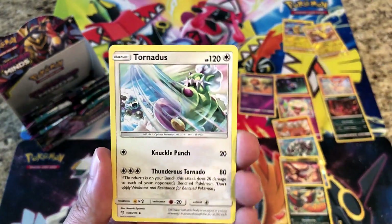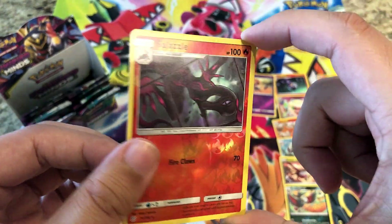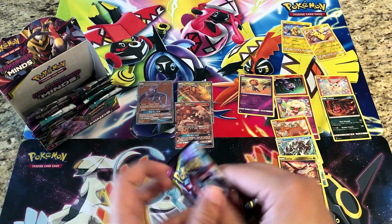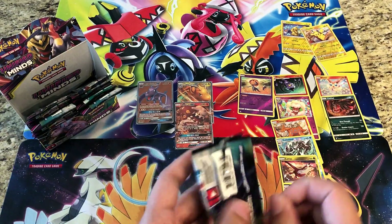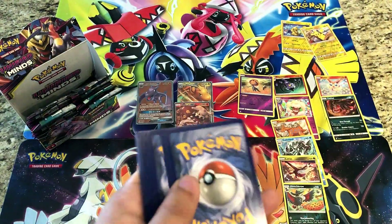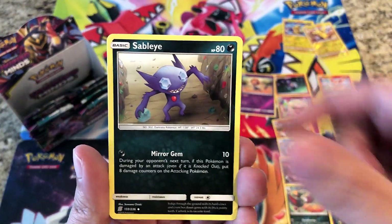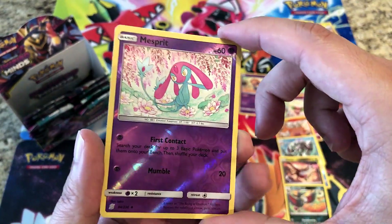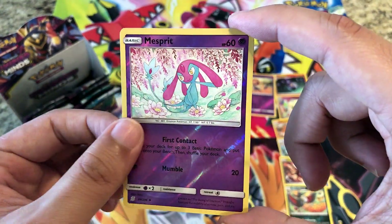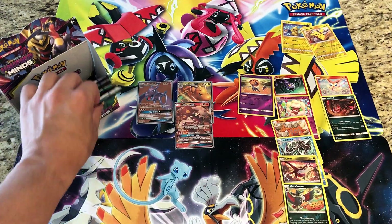Hopefully you guys got a chance to check out my Hidden Fates pin collection box openings — we did one on Thursday and one yesterday. Reverses a Salazzle and the rare is Lucario. Our best hit was a Full Art Aether Paradise Employee. No shinies, which is a little disappointing, but hopefully we get lots more Hidden Fates product. Next pack: reverses a Mesprit and the rare is a regular rare Zygarde.